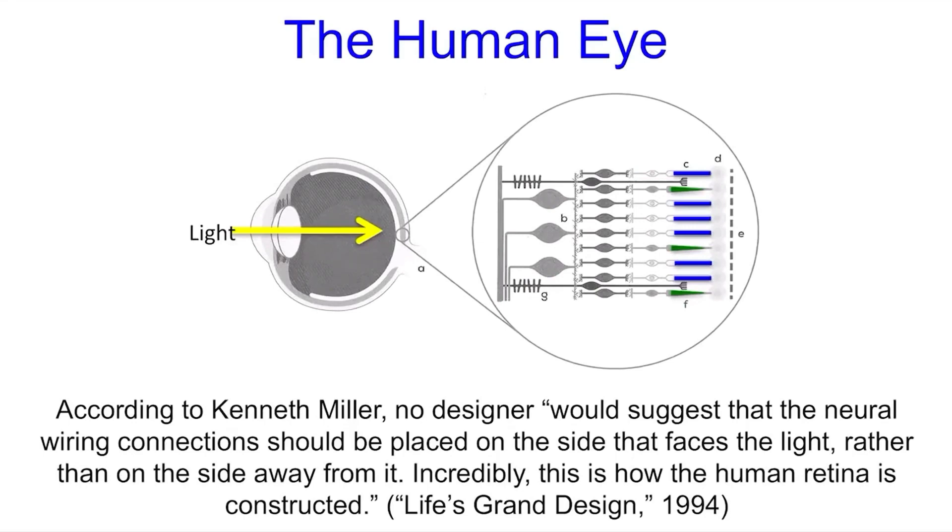According to Kenneth Miller, no designer would suggest that the neural wiring connections should be placed on the side that faces the light, rather than on the side away from it. Incredibly, this is how the human retina is constructed. And like Dawkins, Miller argues that this is a result of evolution — an accident of evolution that leads to flaws, rather than a design feature.